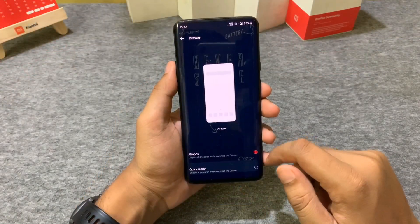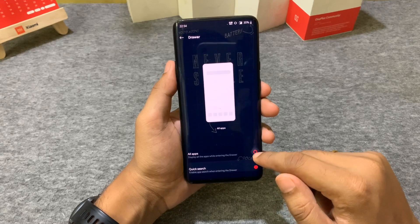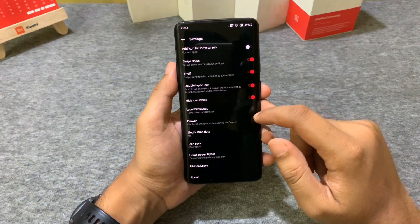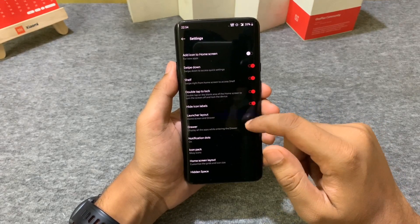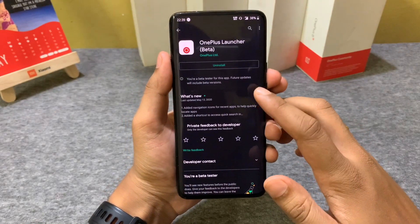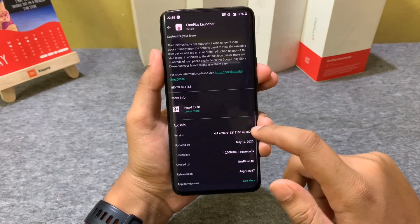The rest of the settings and features remain the same — the outward swipe for Hidden Space, the Home Screen-only option, and the Quick Search option in the app drawer. These features come in very handy for quick access and other functions as well.